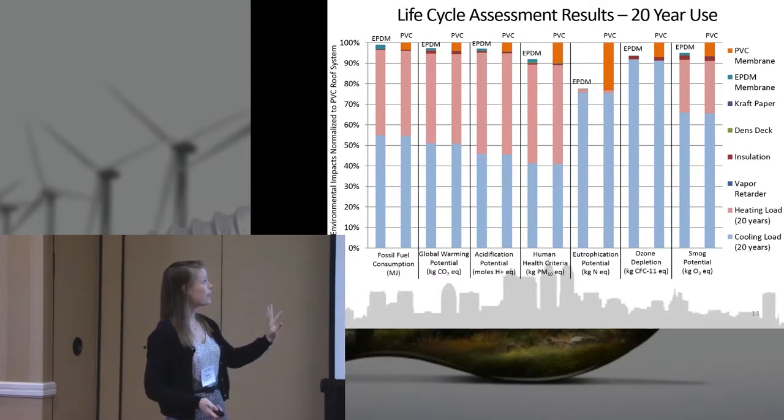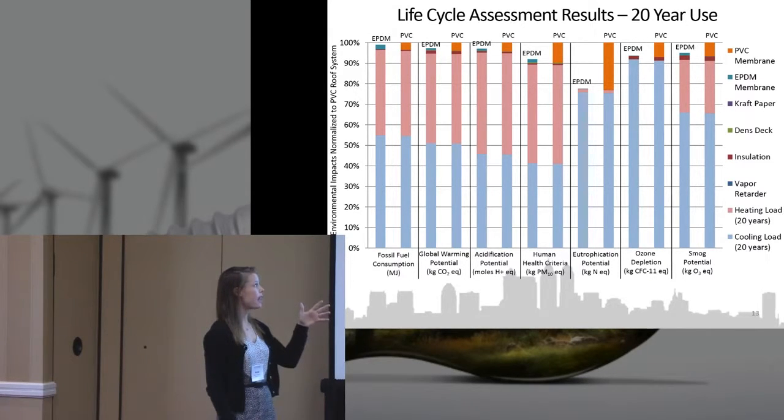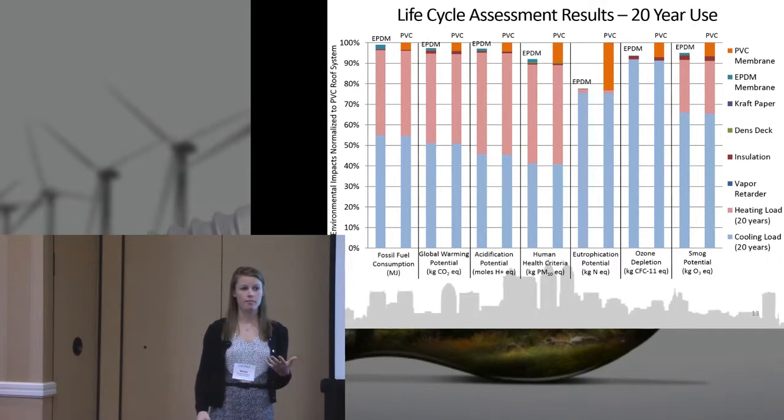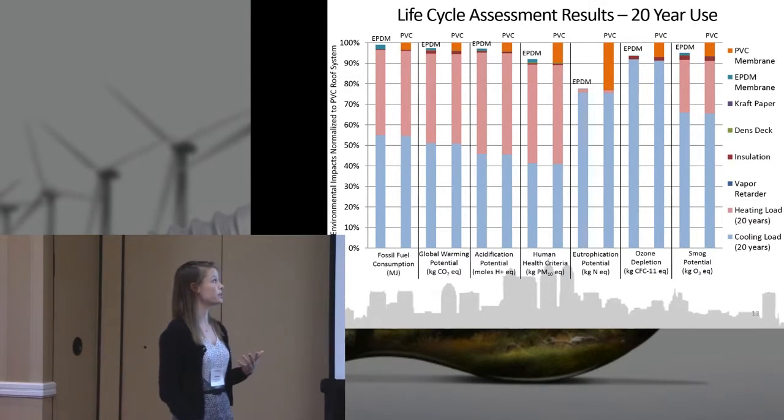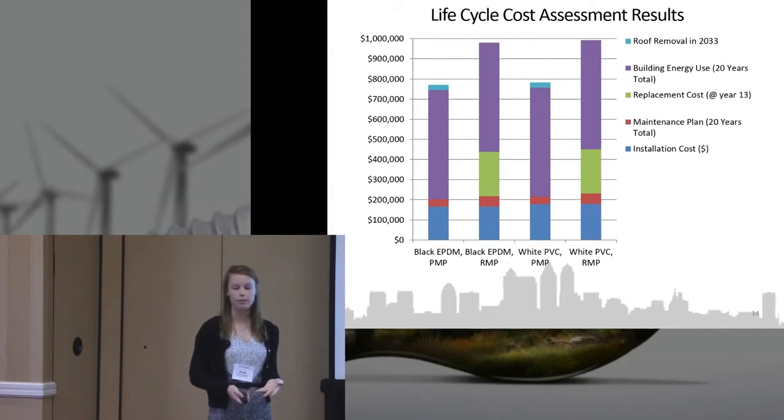When we look at it over the entire 20-year lifespan, heating and cooling really dominate the environmental impacts of this building — that was an important finding. But you can still see that the PVC had greater environmental impacts overall.